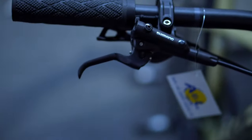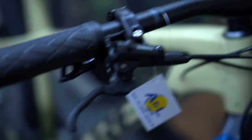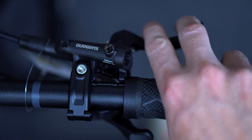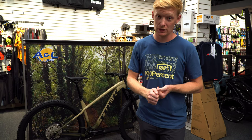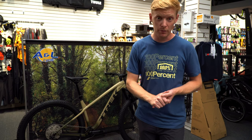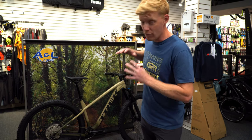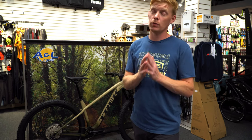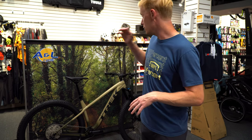Moving on to the brakes — another very impressive feature. I have a Fuel EX8 and it doesn't even have these brake levers. This Roscoe 9 has a higher-spec brake setup than the Fuel EX8. So for about $50 more than a Fuel EX5, you've got a significantly better front fork, essentially the same shifting as a Fuel EX8, and better brakes. This is a very well-specced bike, and those brakes have a lot of stopping power.